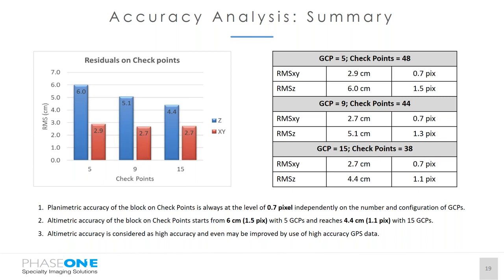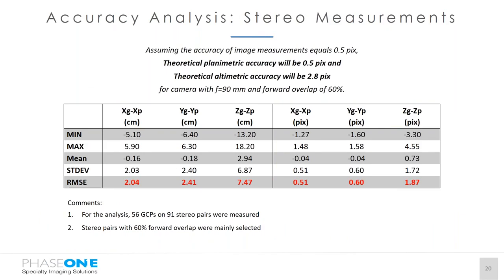Accuracy analysis summary: planimetric accuracy of the block on checkpoints is consistently at the level of 0.7 pixel, independently of the number of GCP configurations. Altimetric accuracy varies from 6.0 centimeters to 4.4 centimeters depending on the number of ground control points, and altimetric accuracy may be further improved by using high-accuracy GPS data during the flight.